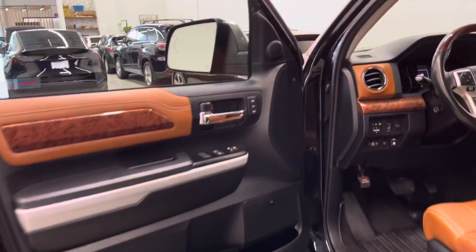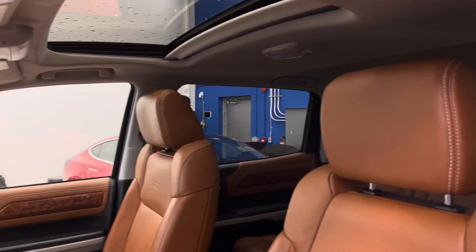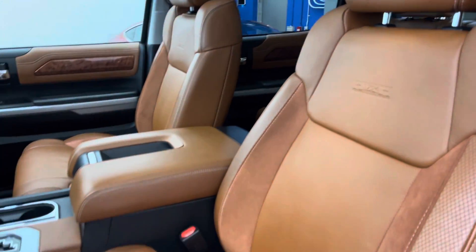Into the driver's side now — just over 48,000 kilometers on the dash. Really, really clean example.